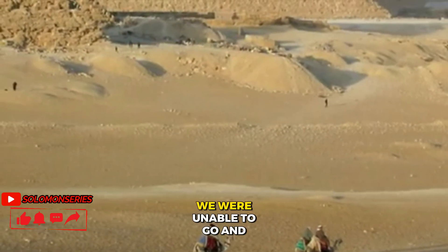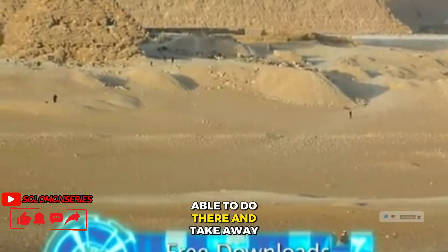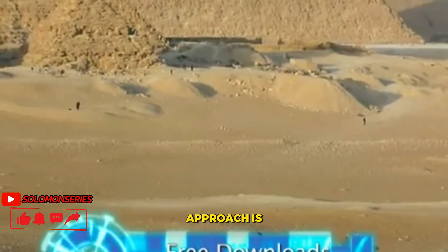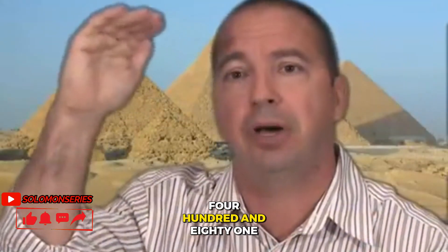We were enabled to go and spend seven months with mechanical studies that we were actually able to do there and take away. From a very common sense approach — which is the only way I could do it — the structure itself is 481 feet tall, documented 481 feet.